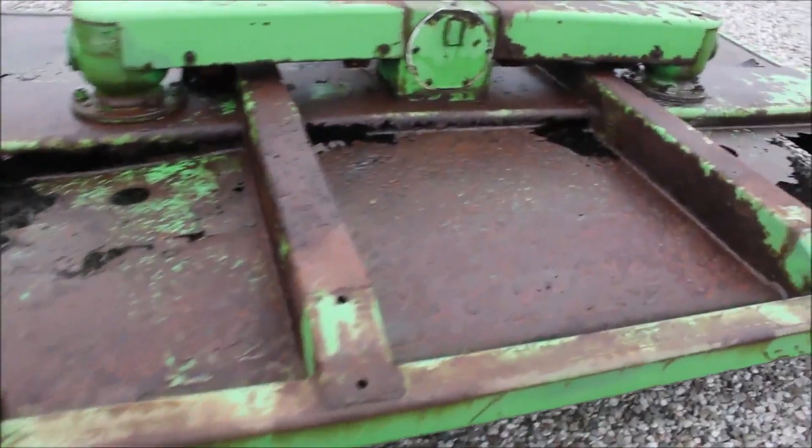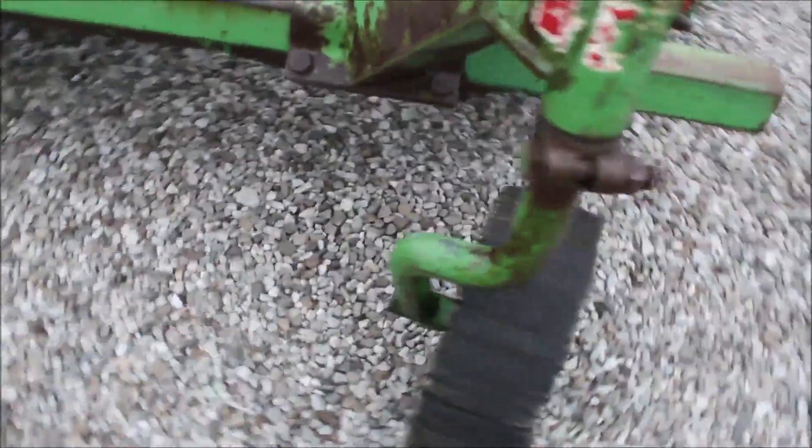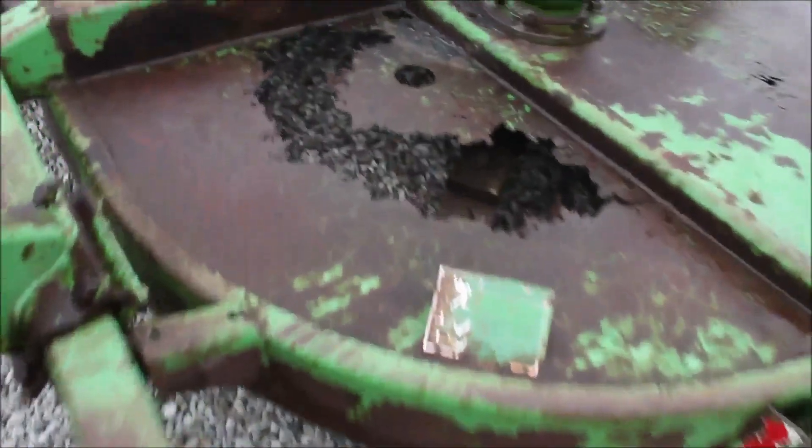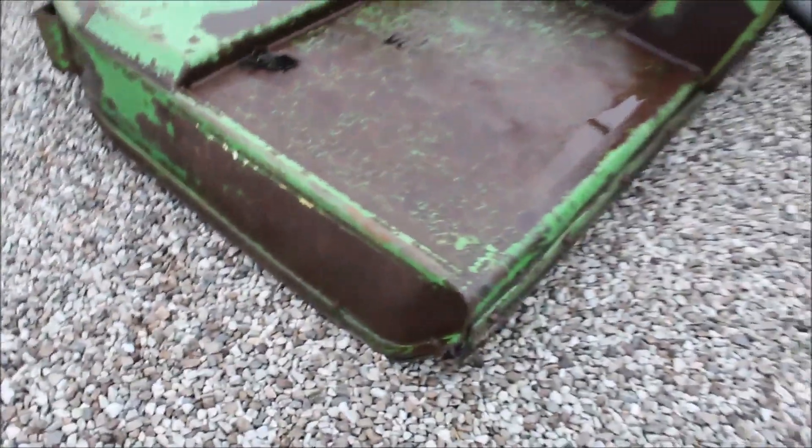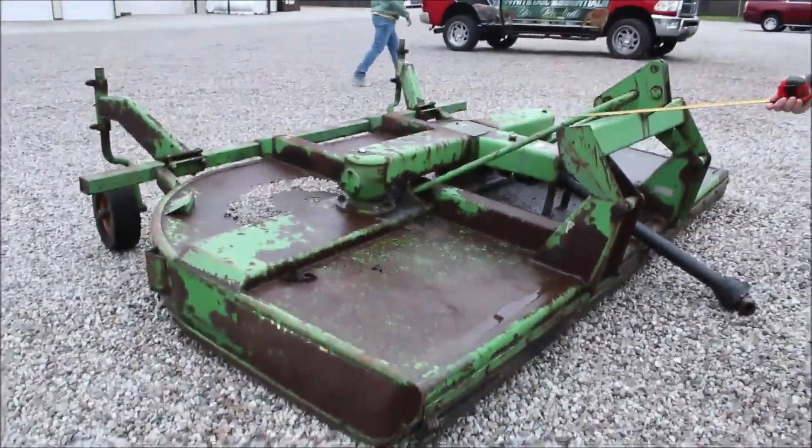It's got your adjustable hard rubber tires in the back. You can use a quick hitch on it. These are very good cutters — you can see it all turning here.